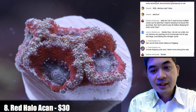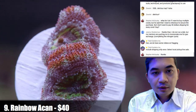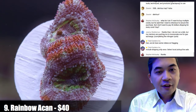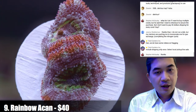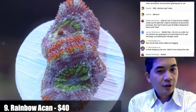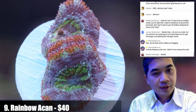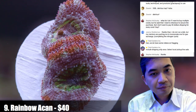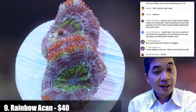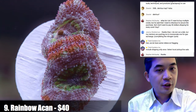Number nine is a rainbow acan. For rainbow acans, lighting is very important to make sure they retain all their colors. You can see under the flashlight how a lot more stuff gets quite a bit punchier. To show them off, LED is clearly the best — but to actually color them up, I get better results under T5.